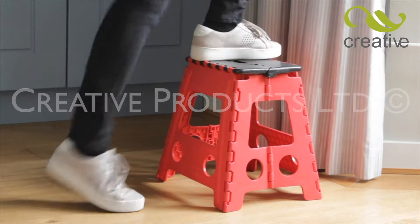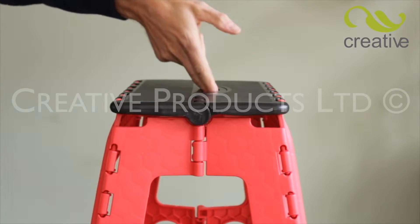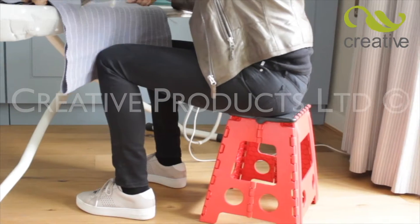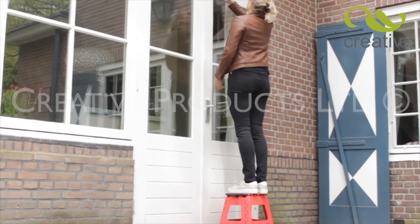EasyStep allows you to work in safety and comfort anywhere. When finished, simply lift with two fingers and it folds flat automatically, perfect for any job around the home. Easily change light bulbs — cleaning windows and reaching high places is a breeze.